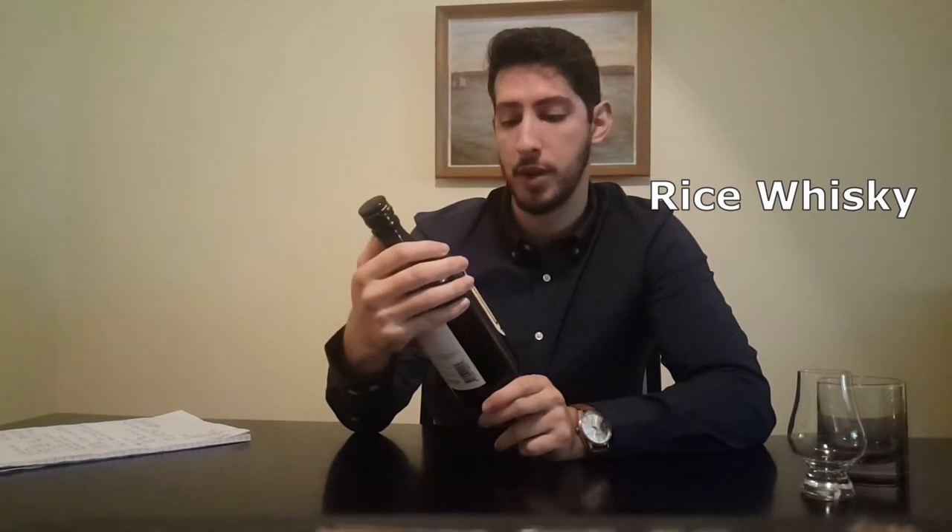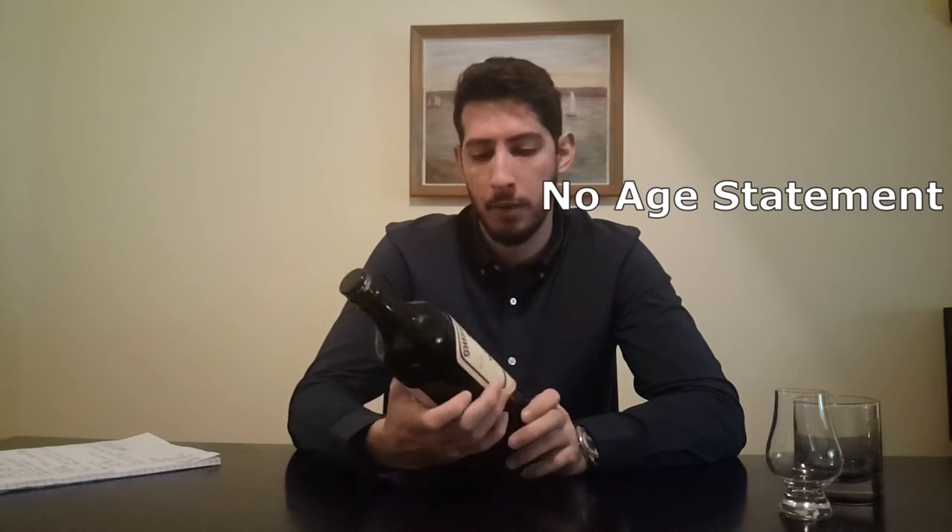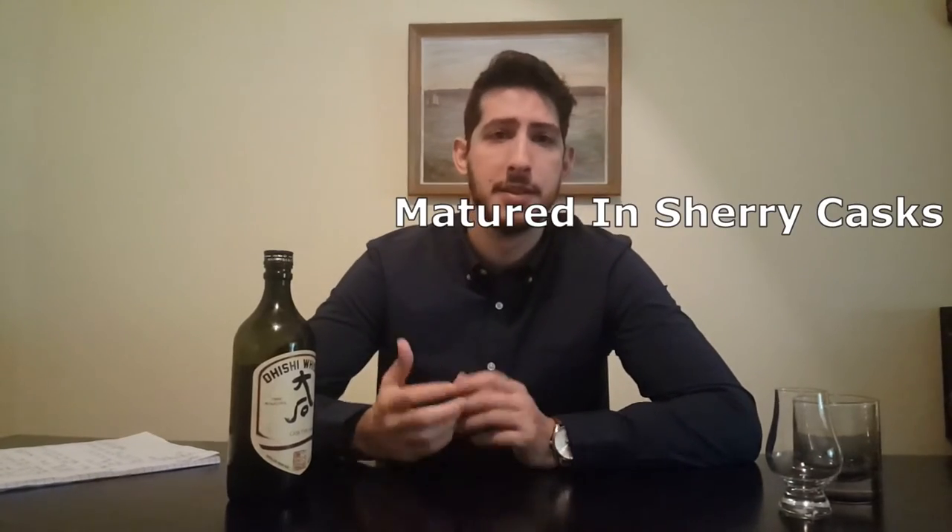This is a Japanese whiskey distilled in Hideyoshi on the island of Kyushu, Japan, which is the southernmost island of the main four. It is a rice whiskey with no age statement on this bottle — that's becoming more and more common with Japanese whiskey — since it's been aged for however long in sherry cask. You can pick this up for about $70.